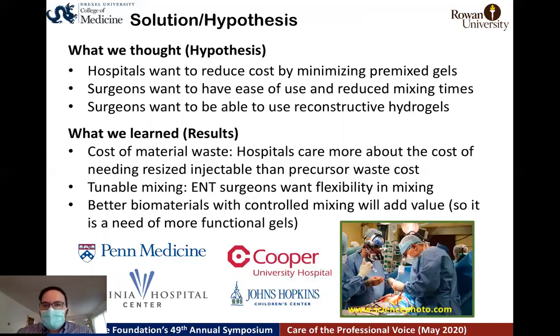During this project we did a customer discovery to understand current problems. We made hypotheses and interviewed over 14 surgeons from local hospitals. Our hypotheses were: hospitals want to reduce material costs; surgeons want ease of use and reduced mixing time; and surgeons want to use reconstructive gels. We learned that cost of materials and wasted material is not a big issue, so the first hypothesis was wrong. However, ease of use and reduced mixing time was validated, especially for ENT surgeons. They want flexibility in mixing and better biomaterials with controlled mixing, with added value coming from the biomaterial side.